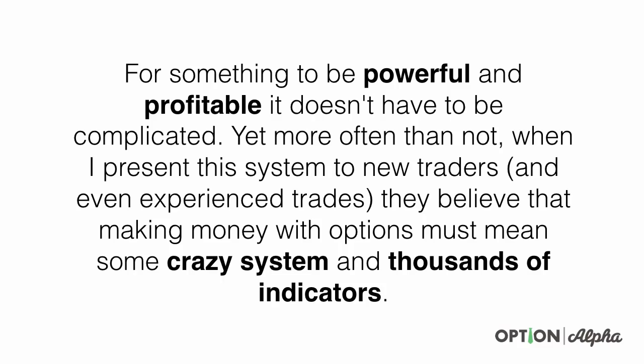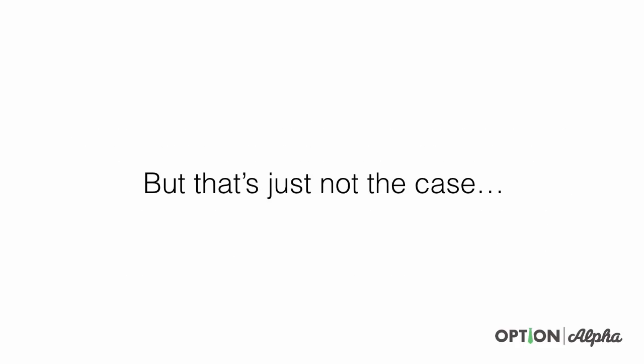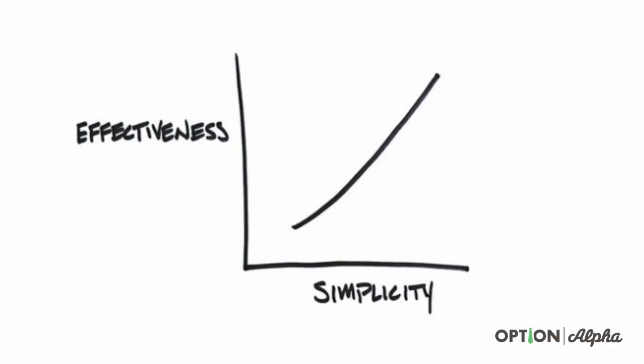For something to be powerful and profitable, it doesn't have to be complicated. Yet more often than not, when I present this system to new traders and even experienced traders, they believe that making money with options must mean crazy systems and thousands of indicators. But the reality is it's just not that case. I love this chart because it's so clear that effectiveness and simplicity are on a linear path together — meaning for something to be extremely effective, it also must be very simple.